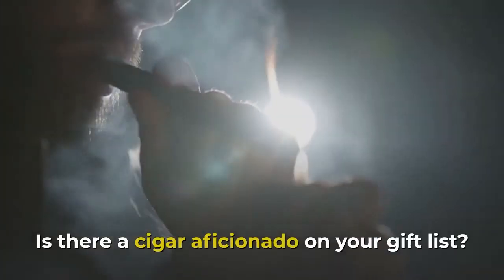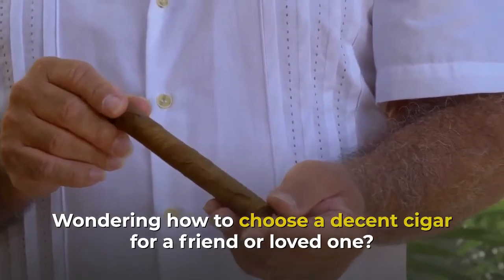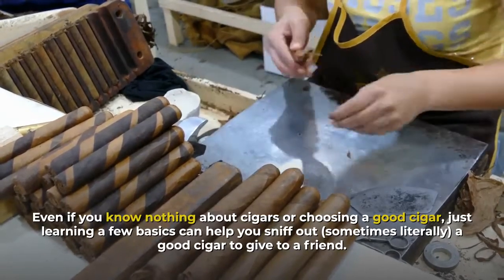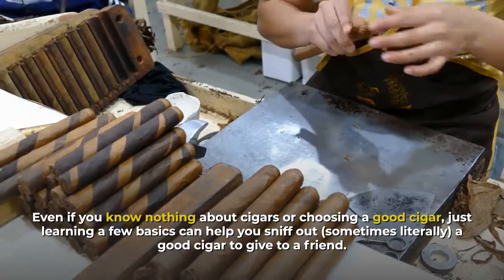Is there a cigar aficionado on your gift list? Wondering how to choose a decent cigar for a friend or loved one, even if you know nothing about cigars? Just learning a few basics can help you sniff out — sometimes literally — a good cigar to give to a friend.